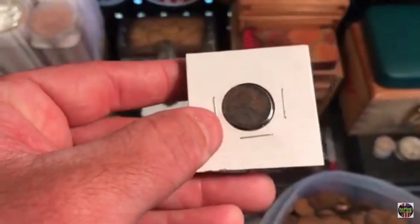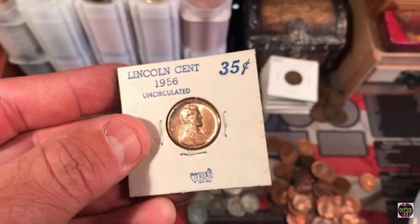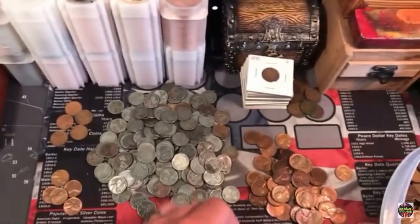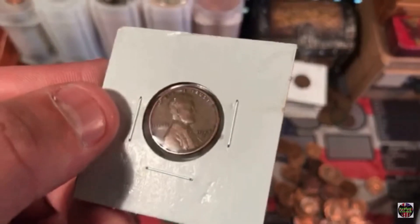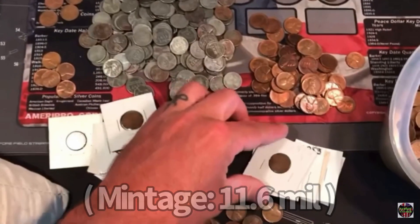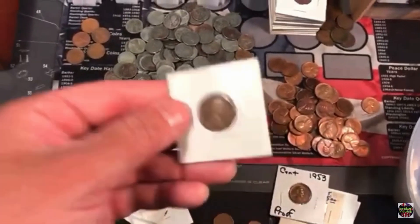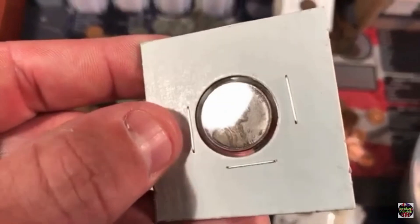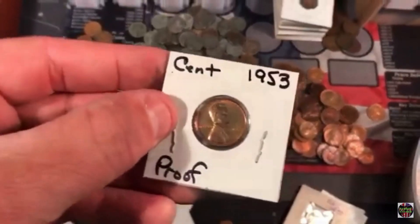Let's see if I can get a good picture here — that's a 1909 VDB. There's a 1956 uncirculated wheat cent. There's another 1909 VDB. Three 1909 VDBs. A 1924 S in nice shape. A 1914 S. A 1916 S. A 1953 proof.